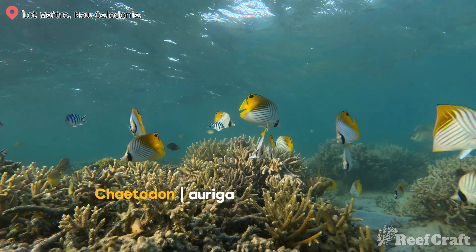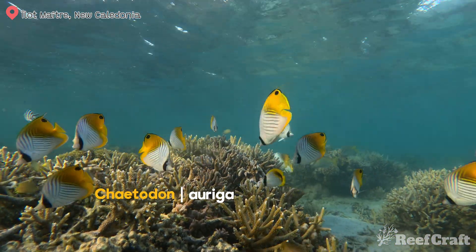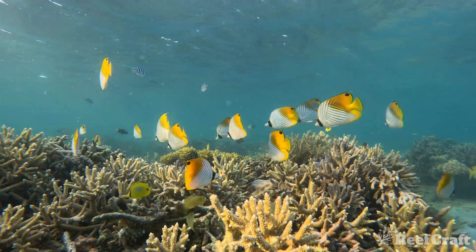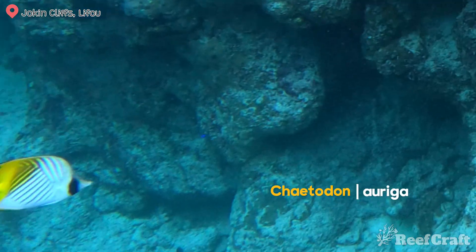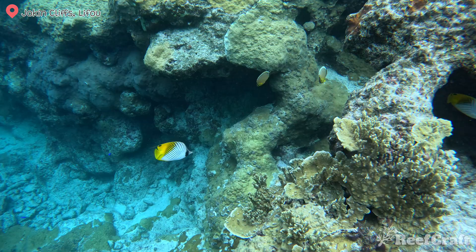This is the threadfin butterfly. Typically you only see them in twos and threes, but at night sometimes they congregate like this. This was a really big school of threadfin butterflies, and it was just on sunset off one of the islands in New Caledonia. They get the name threadfin because of a filament that comes off the top of the dorsal fin on adults, and you can see it really well illustrated in that video right there.